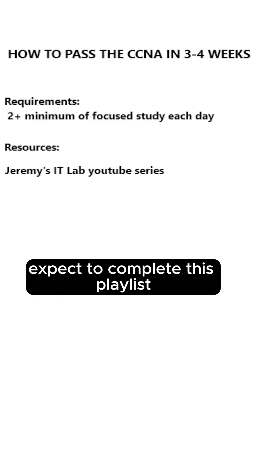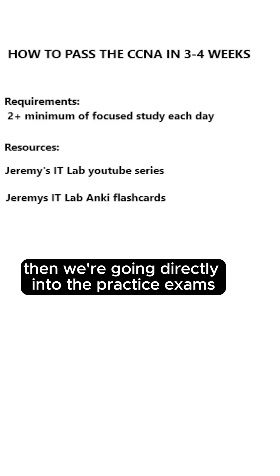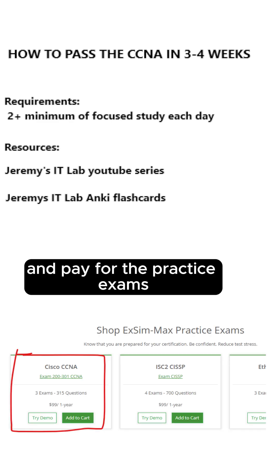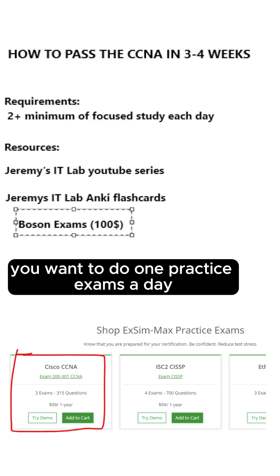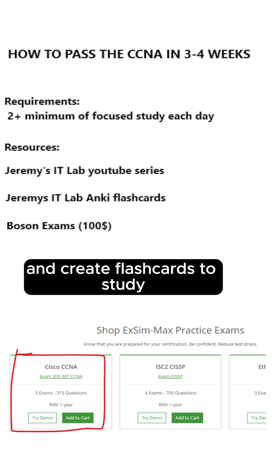Expect to complete this playlist within one or two weeks, then go directly into the practice exams. Go to boson.com and pay for the practice exams — three exams with labs that cost $100 in total. Do one practice exam a day, complete them in simulation mode, then review any missed questions and create flashcards to study.